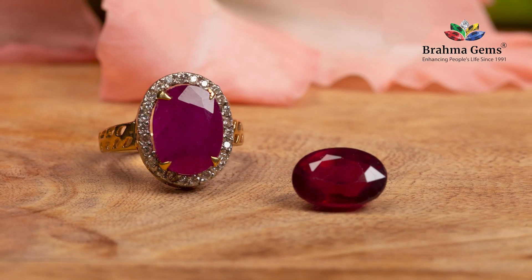Next is color and clarity. The color of a ruby varies from pinkish red to deep red. Deep red is called pigeon blood ruby. Pigeon blood rubies are very, very rare and are one of the most expensive rubies in the world.